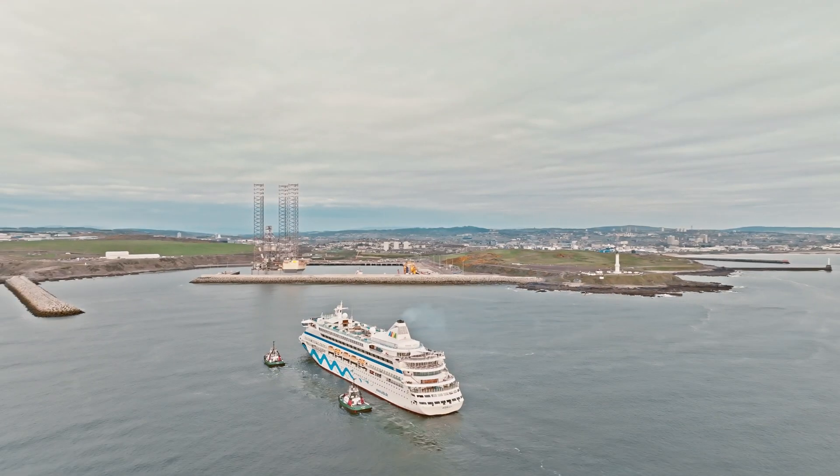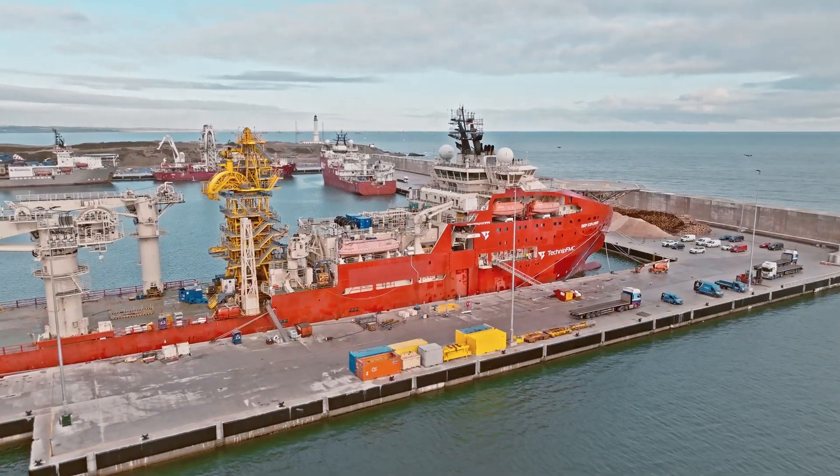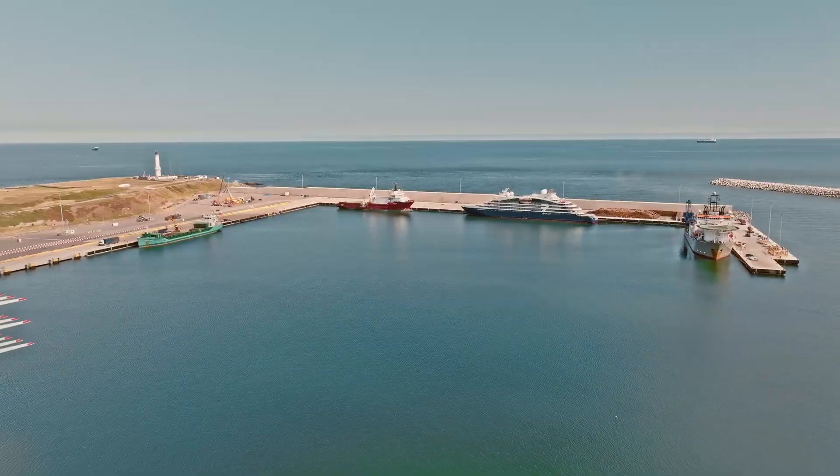We've done it. Aberdeen's new South Harbour, the largest marine infrastructure project in the UK, is complete.